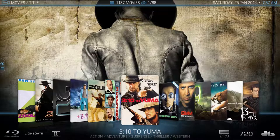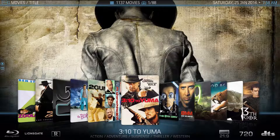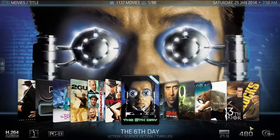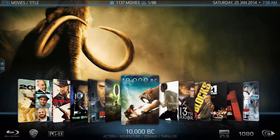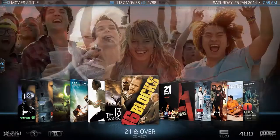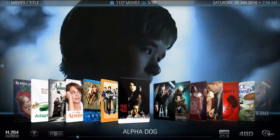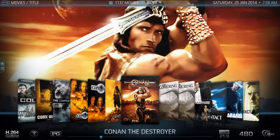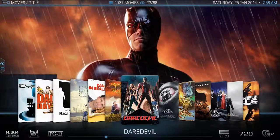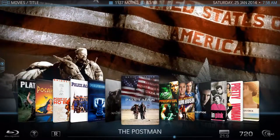For example, '3:10 to Yuma' is categorized as action-adventure, suspense, thriller, and Western, so it fits within the action-adventure categories and you can sort your movies based on those genres. You can see this movie is in 21:9, which is the original theater layout, and happens to be in 720p. Not all movies are in that extra aspect ratio — for example, this Blu-ray is a standard 16:9 formatted for home TVs, widescreen, and 1080p with high quality audio.